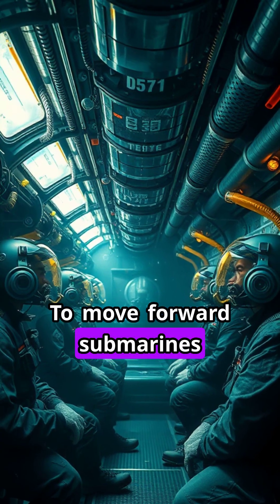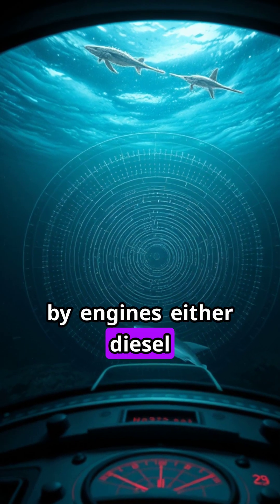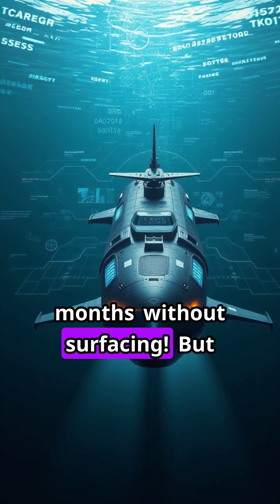To move forward, submarines use powerful propellers driven by engines, either diesel-electric or nuclear. Nuclear power lets some subs stay underwater for months without surfacing.